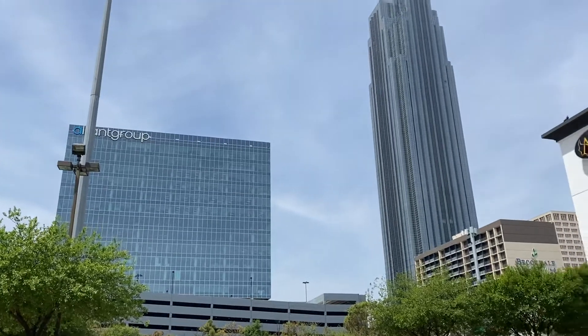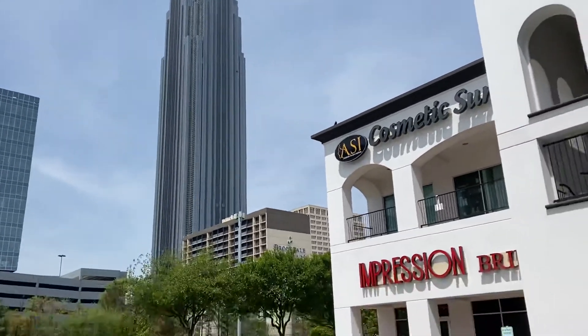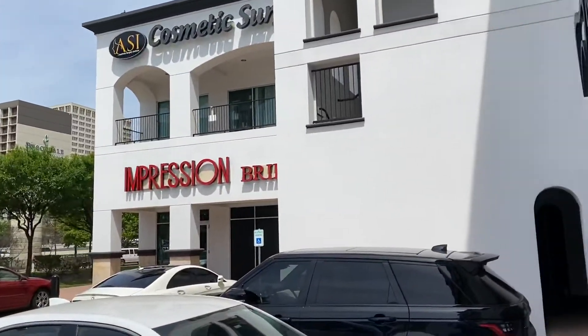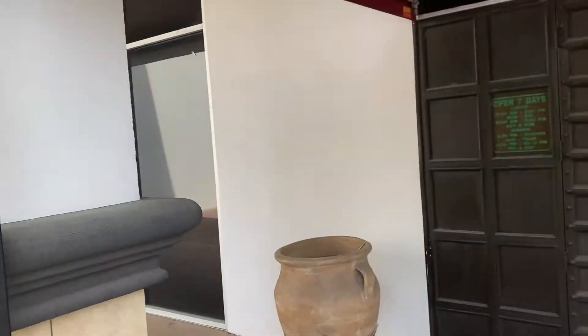And that's the Williams Tower, the tallest building in all of Houston, I believe — it's like 60-something stories, one of the biggest buildings in the area, actually.